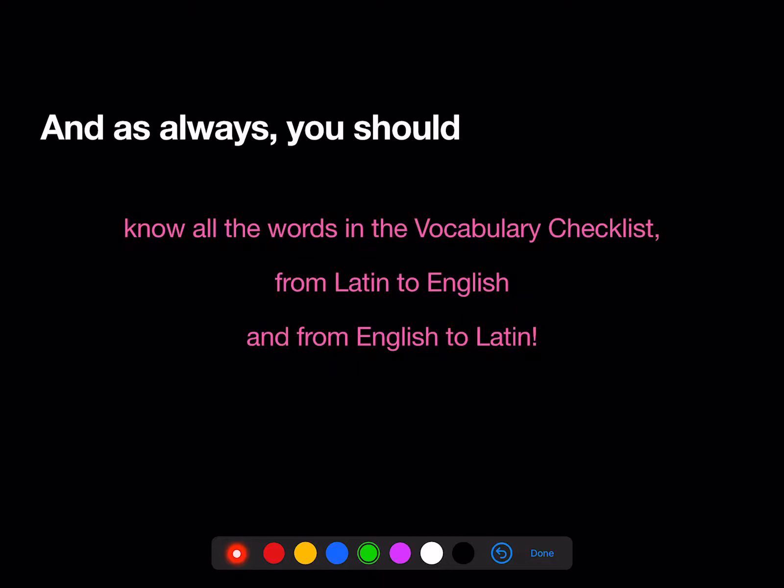As always, you should know all the words in the vocab checklist, including principal parts for verbs, both from Latin to English and from English to Latin. And remember, there's a Quizlet list up there to help you out.